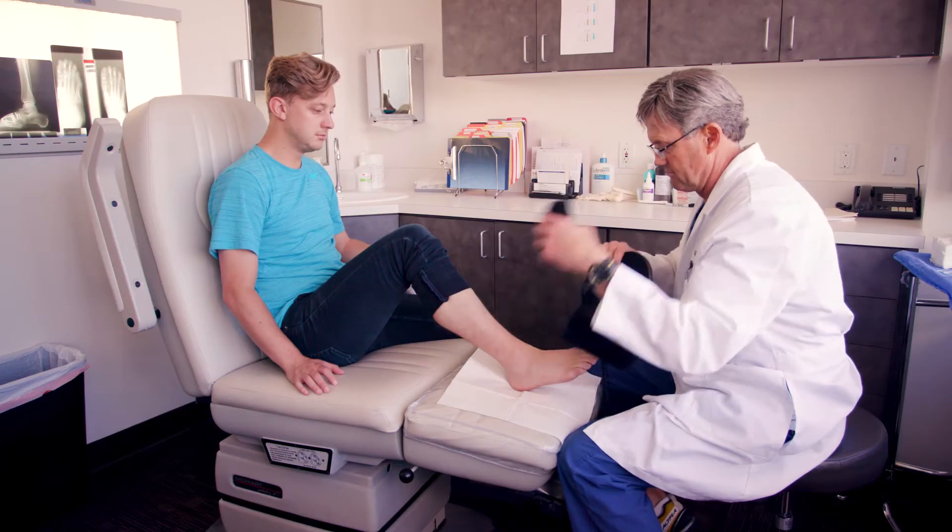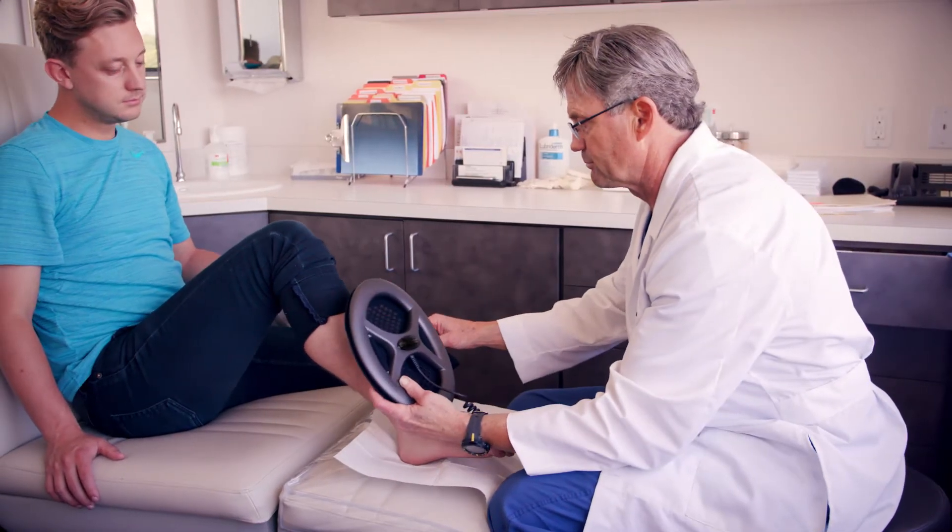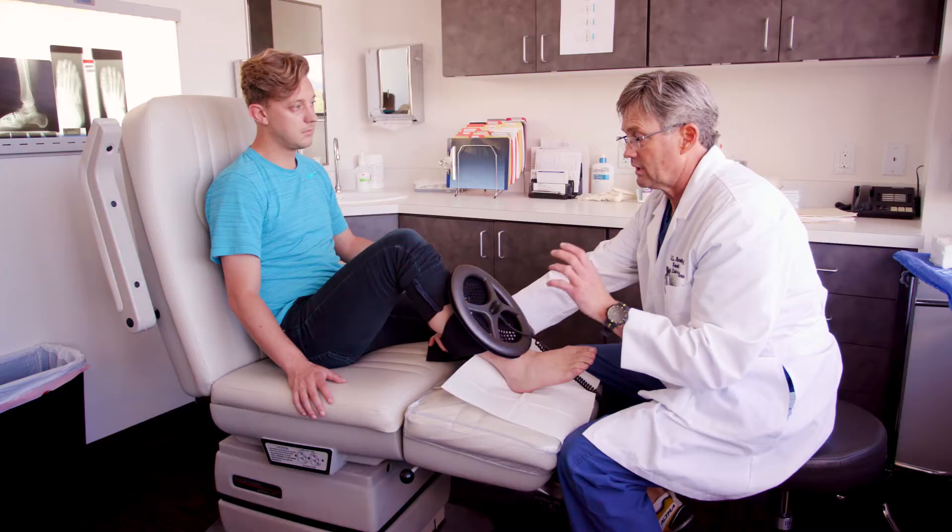I'm Greg Anderson. I'm a podiatrist, and about six or seven years ago I was doing a lot of reconstructive surgery on diabetics. With these surgeries I would have to use what's called electromagnetic stem — a large coil that would shoot an electromagnetic force through the area we were trying to get the bone to fuse.